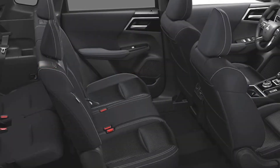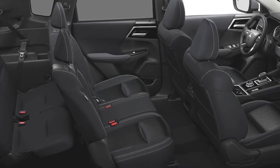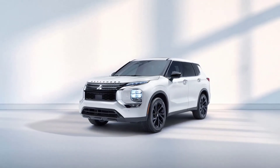The model also comes equipped with LED lighting units, rain-sensing wipers, and a hands-free power liftgate. Interior changes are limited, but the Black Edition features a black headliner and black pillar trim.